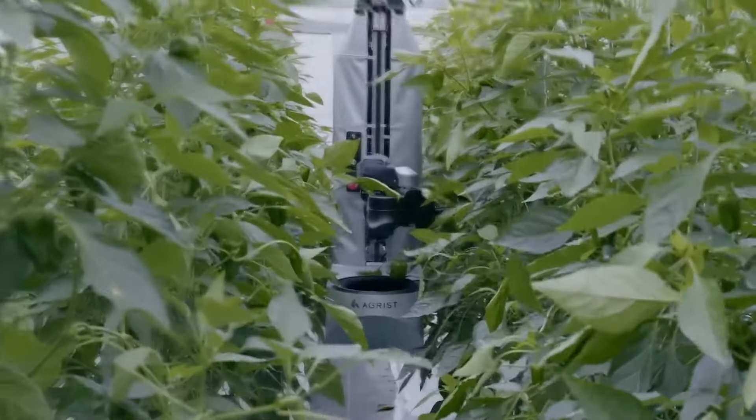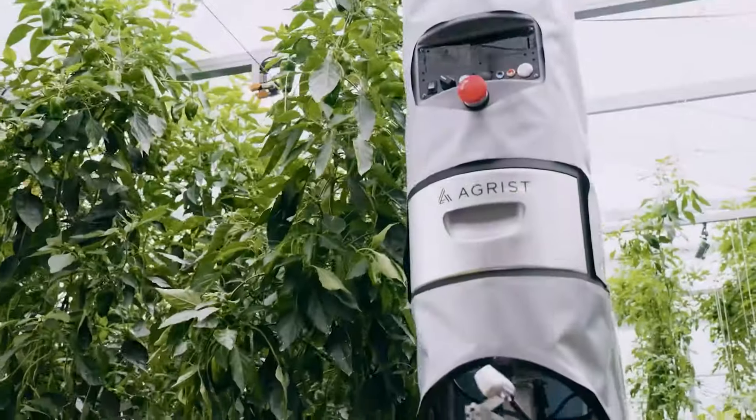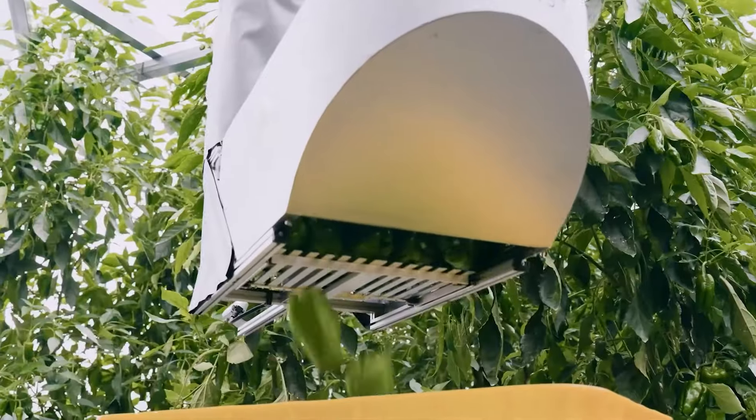Progress in technological research has resulted in cutting-edge agricultural machines like this: an automatic pepper harvesting robot.